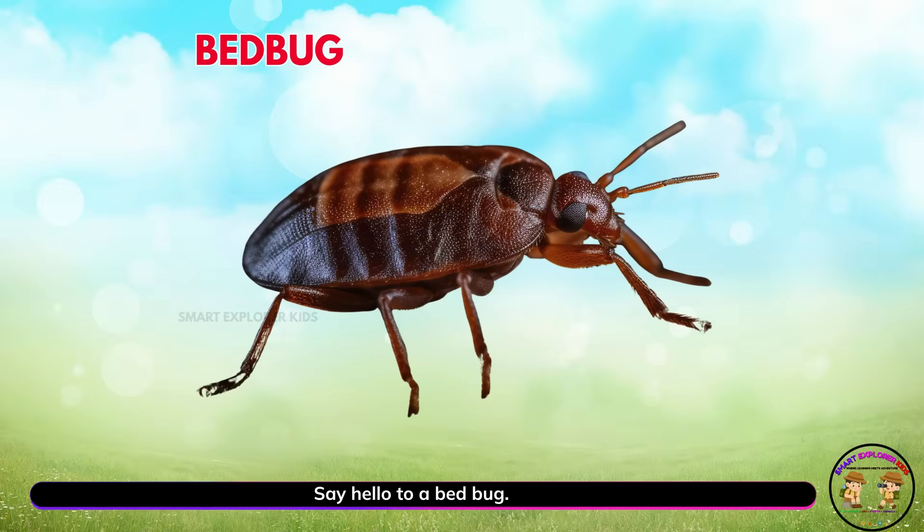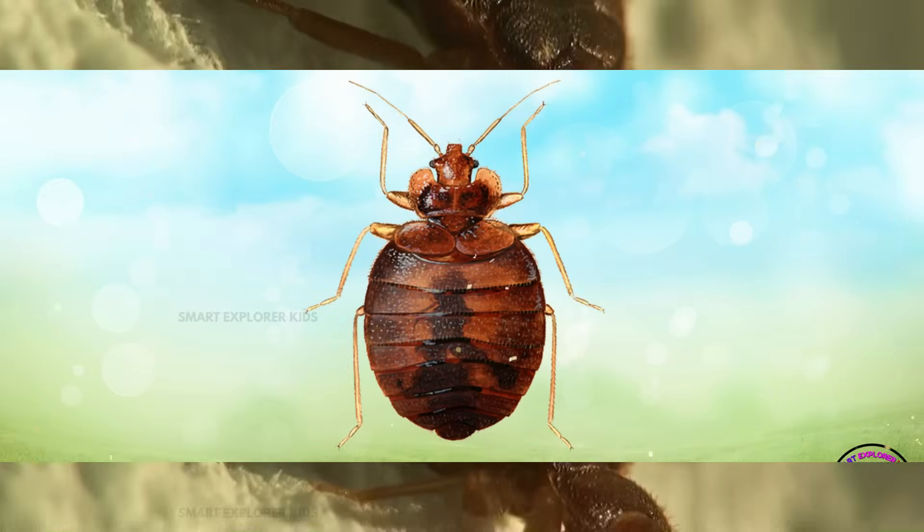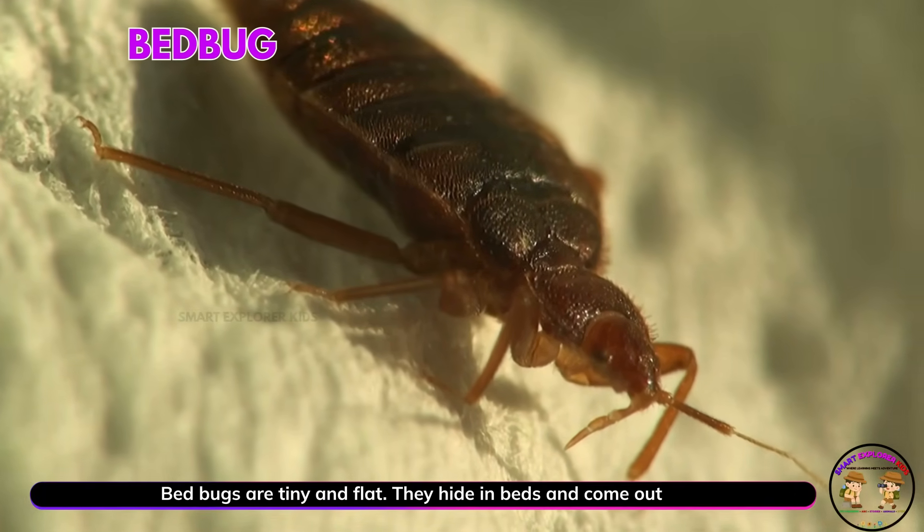Say hello to a bed bug! Bed bugs are tiny and flat. They hide in beds and come out at night.